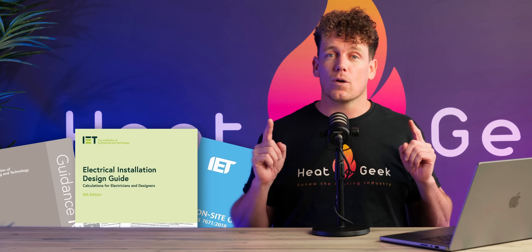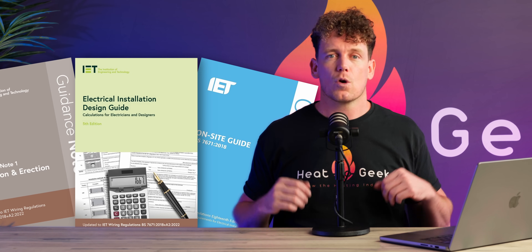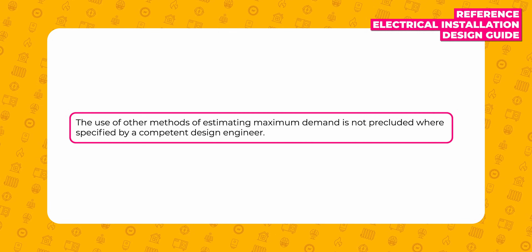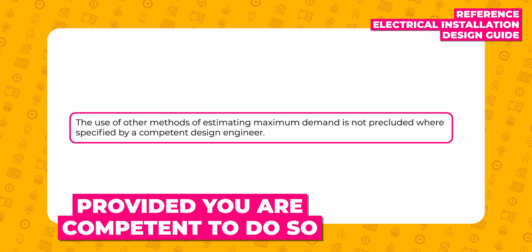It's worth remembering that these guides are all non-statutory documents, which means it's not regulation to use them — they're only guidance. The guidance actually says the use of other methods of determining maximum demand is not precluded where specified by the designer, which means you can use different methods to figure out the maximum demand if you want to.